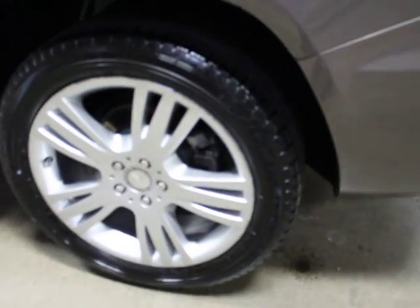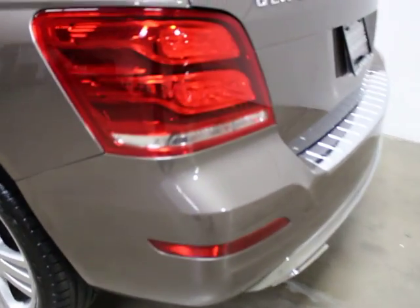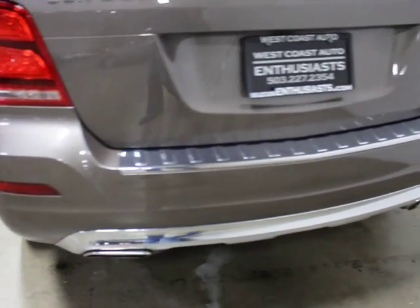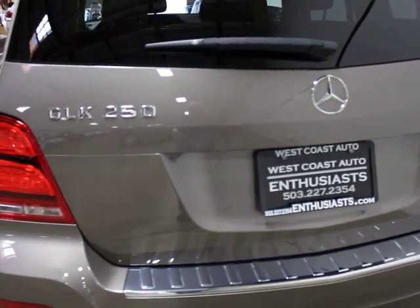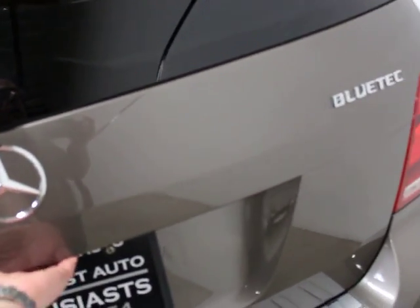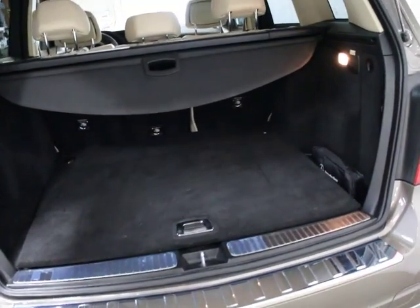You can see some of the curb rash on that wheel there — it's pretty common nowadays with the way wheels and tires are designed. There's the Bluetech badge. They came out with this particular version and engine in 2013. The GLK was introduced in 2010, but the Bluetech has really been a popular car for us.